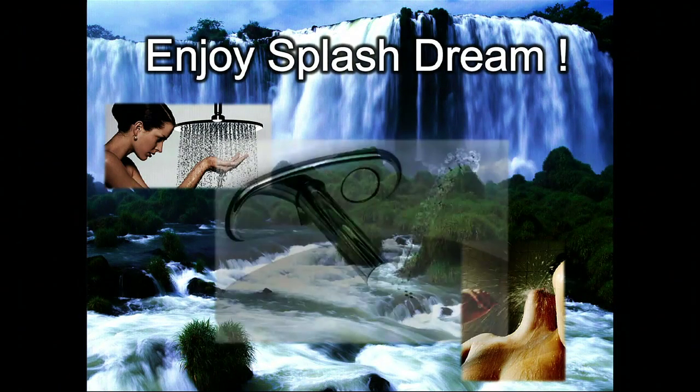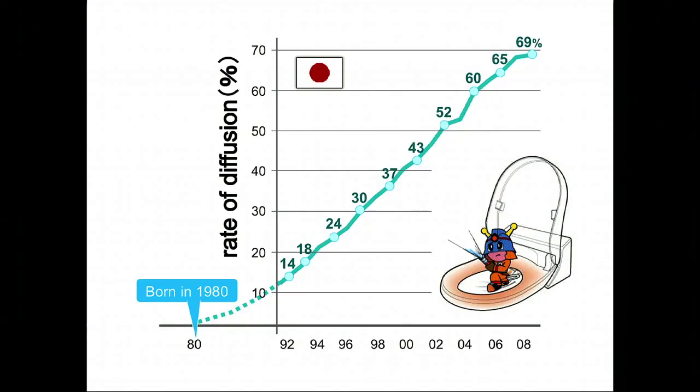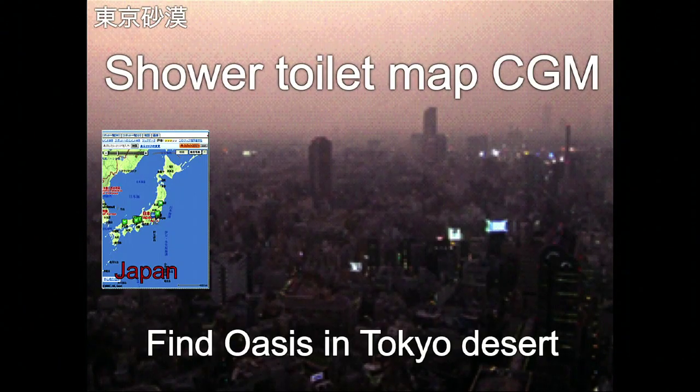Japanese toilets are well known for their shower toilets. This is a very proud technology for us. It was born in 1980 and has been growing exponentially. Now, almost 70% of households have shower toilets and have modernized their toilets. And once you're used to this, you become worried that you can't live without it — so what do you do when you go outside? You have nothing to worry about.